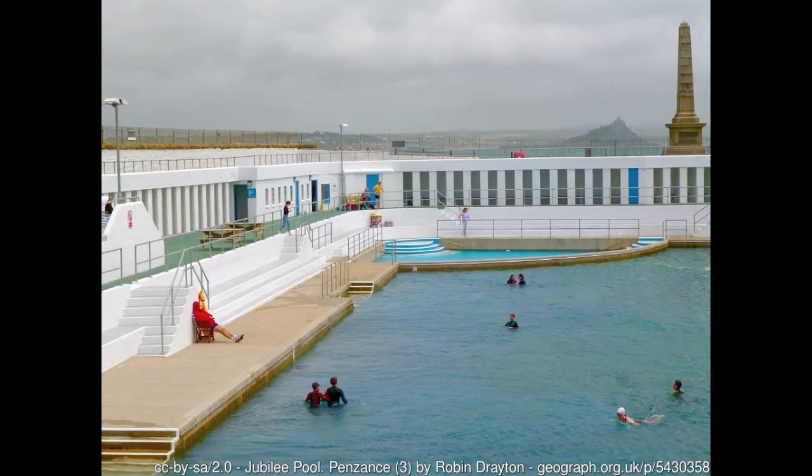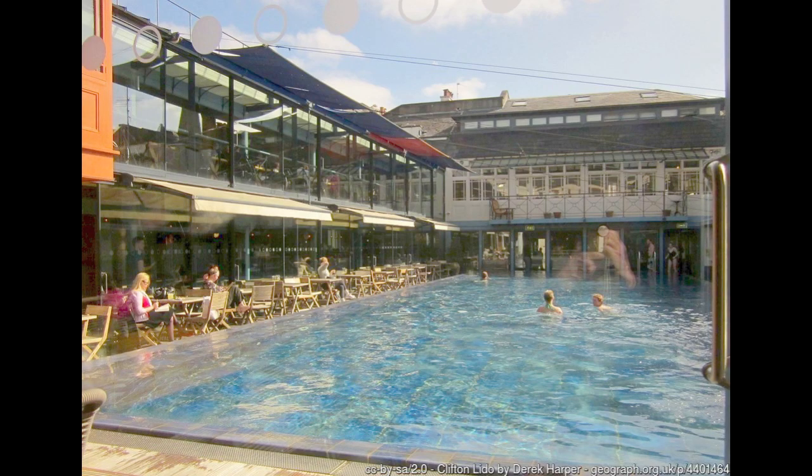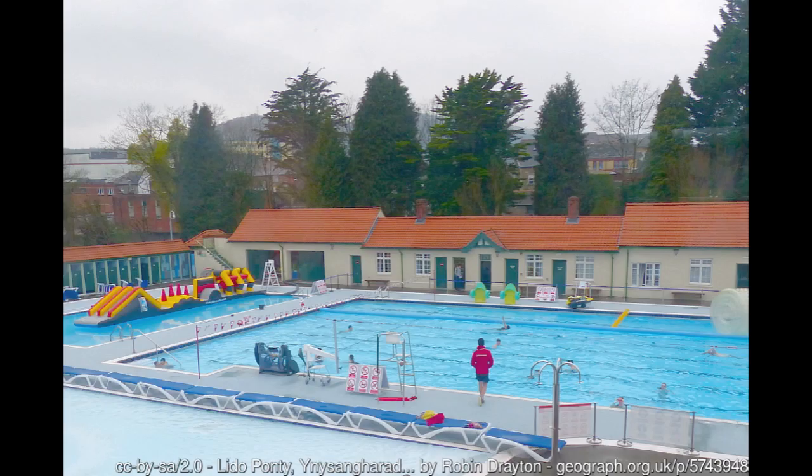In recent years, there has been a huge national resurgence in the popularity of outdoor pools. Restored Lidos across the country are attracting increasing numbers of visitors. Members of the Save Grange Lido team have visited many of these, and have benefited from their practical and business planning advice.